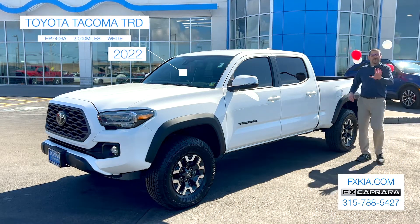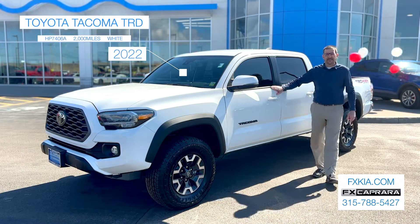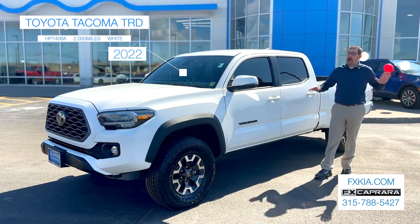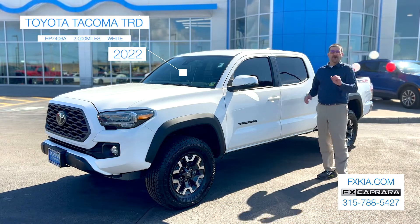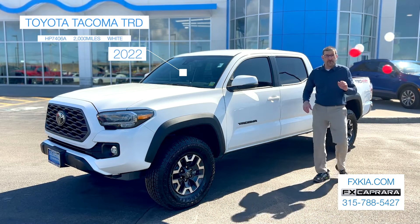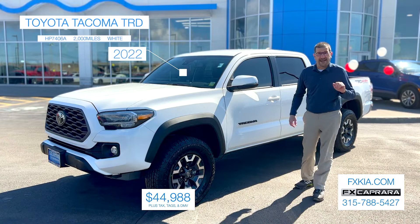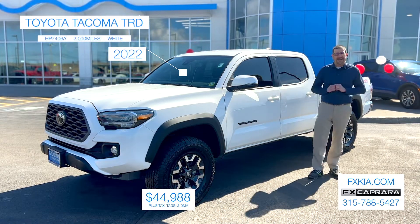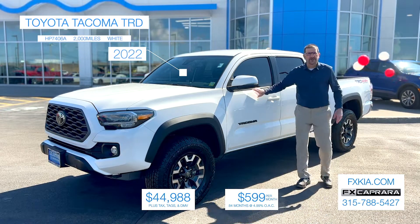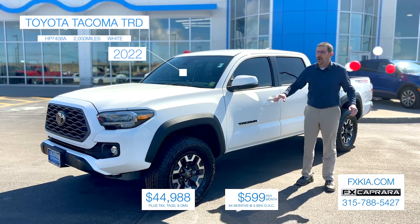Here we go with truck number three at FX Capra Kia. You've probably driven by a Toyota dealership and haven't seen one of these — come by FX Capra Kia and you're going to see this and probably a couple more. It's a 2022 Toyota Tacoma — hard-to-find TRD off-road, four-wheel drive, white, just a beautiful truck with only 2,000 miles. You're going to get all the remainder of the factory warranty — a three-year, 36,000-mile factory warranty. Why buy new when you can come to FX Capra Kia and purchase this vehicle for just $44,988? Or keep your hands in your pocket — no money down, just $599 a month. We have it in stock.